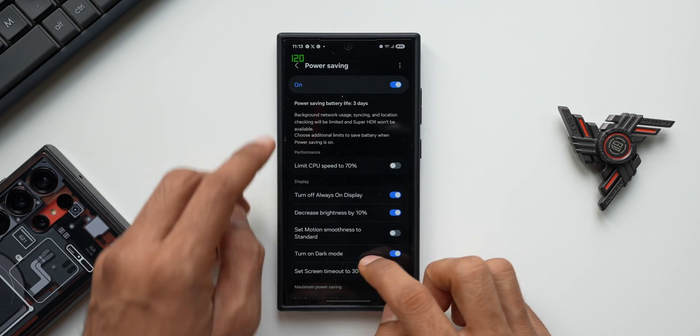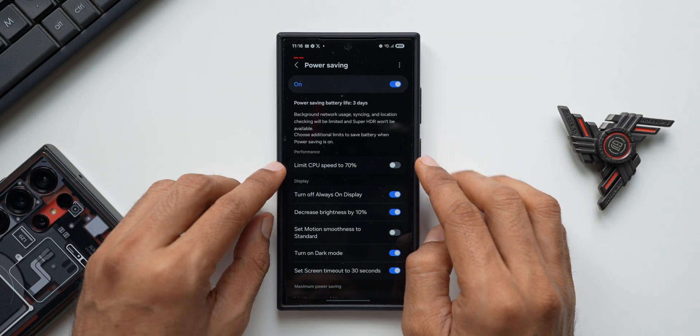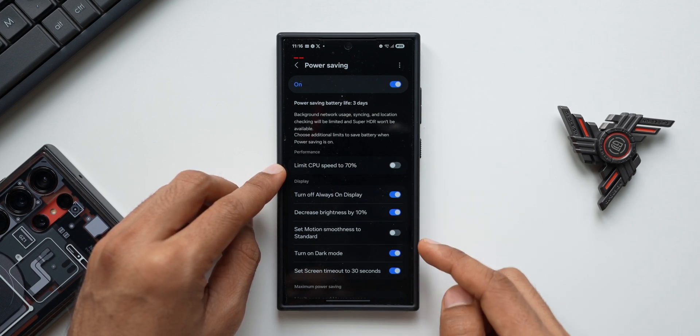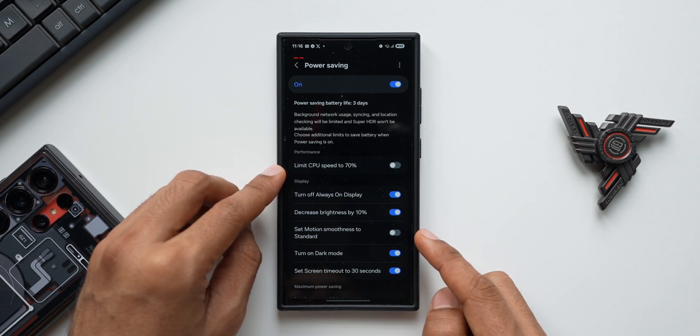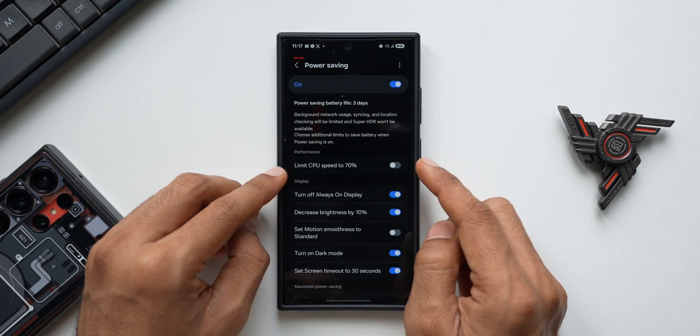We now have 120Hz display on power saving mode. Here is something important to note: when we limit CPU speed to 70%, the motion smoothness will go to standard, which means we can't get 120Hz refresh rate while the CPU speed limit is turned on.